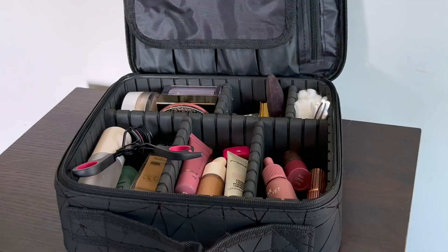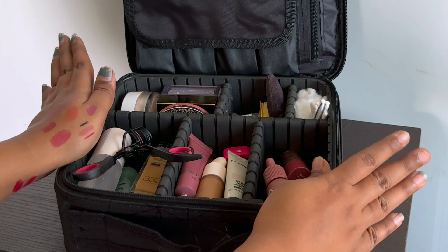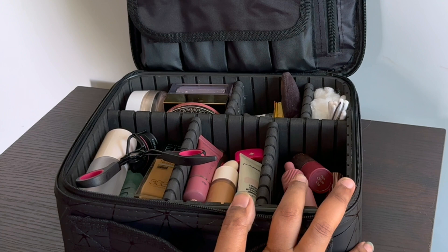So that's it for my travel makeup kit! I'm so happy I bought this because with my old pouches I used to be scared about carrying expensive products that could break, scatter, or spill. Now I know my products will be safe and I don't have to compromise. I think I made a good purchase. I'll see you in my next video — until then, bye!